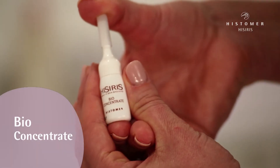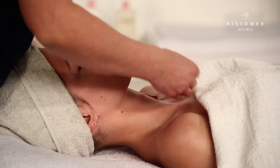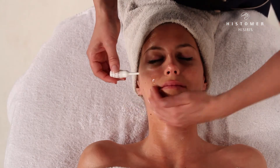With the application of the bio-concentrate ampoule, we now start the attack phase and give our skin a real concentration of bio-matrix complex. Apply the whole ampoule, massaging until completely absorbed.